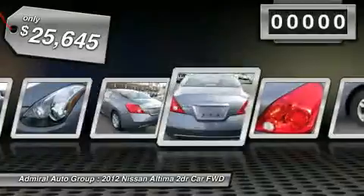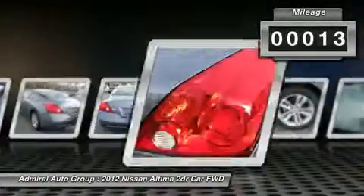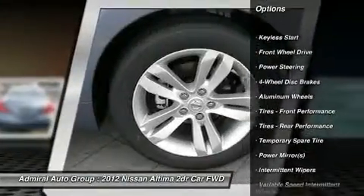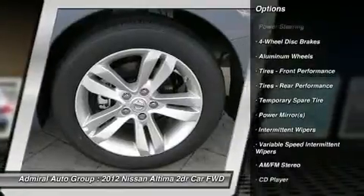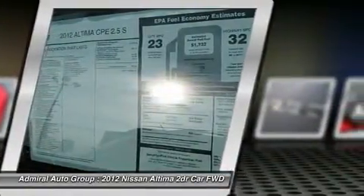This vehicle has less than 100 miles. Here are some of this vehicle's great options: anti-lock braking system, traction control, stability control, air conditioning, power steering, adjustable steering wheel, keyless start, keyless entry, aluminum wheels, cruise control.